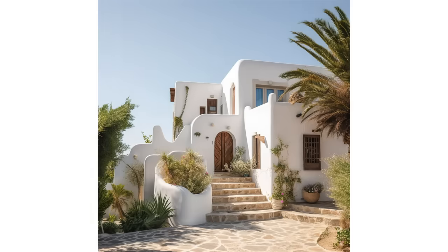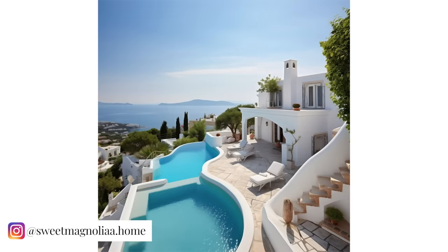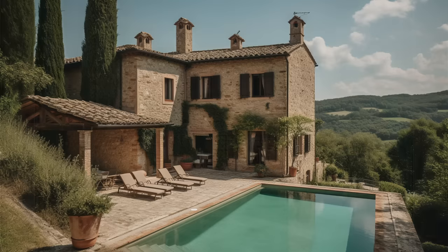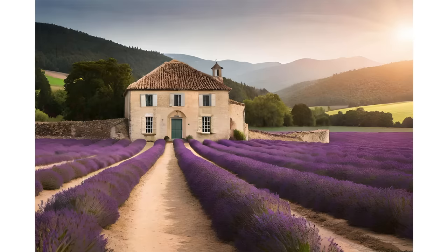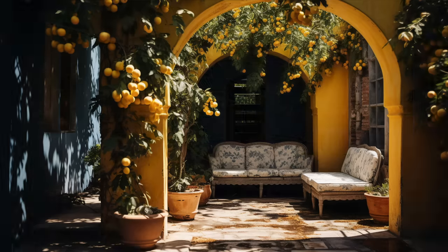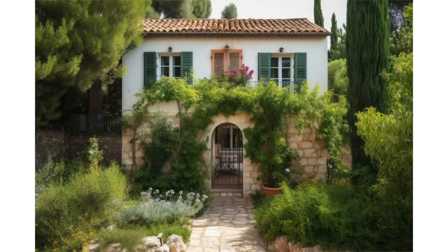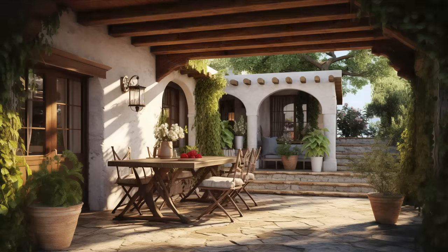Among many other enchanting styles, Mediterranean interiors encompass a rich tapestry of design influences that evoke the sun-soaked allure of the region. These interiors are often known by a variety of names, each encapsulating the essence of their distinctive character — from the warm and rustic Mediterranean-style decor to the romantic Tuscan interior design, the graceful Spanish villa style, Provençal interior design, coastal Mediterranean decor, Southern European interior design, Riviera-inspired interiors, Greek villa style, and Italian countryside decor.